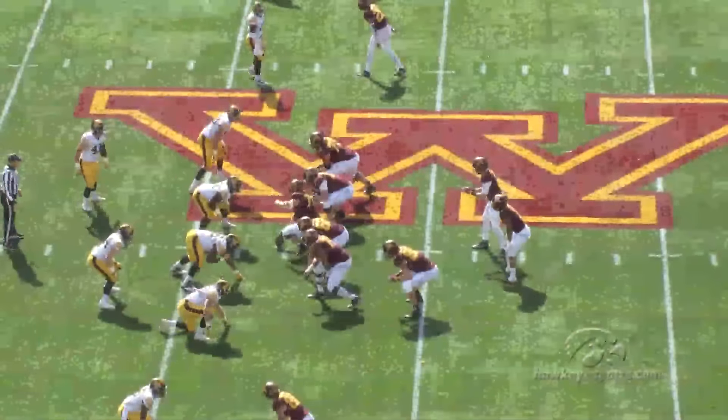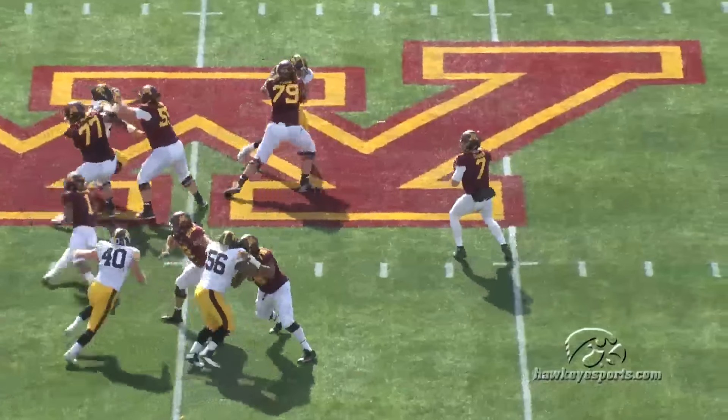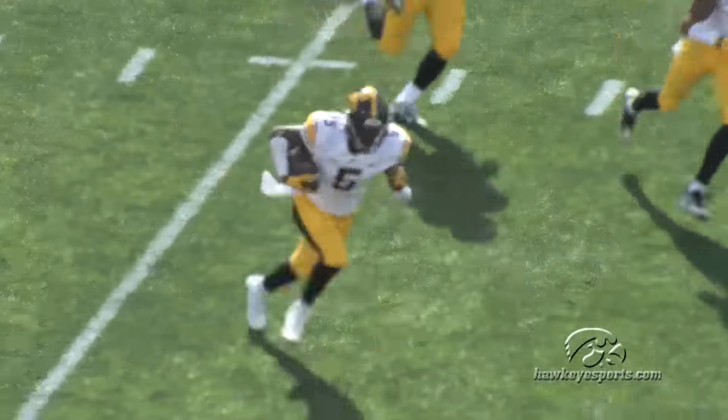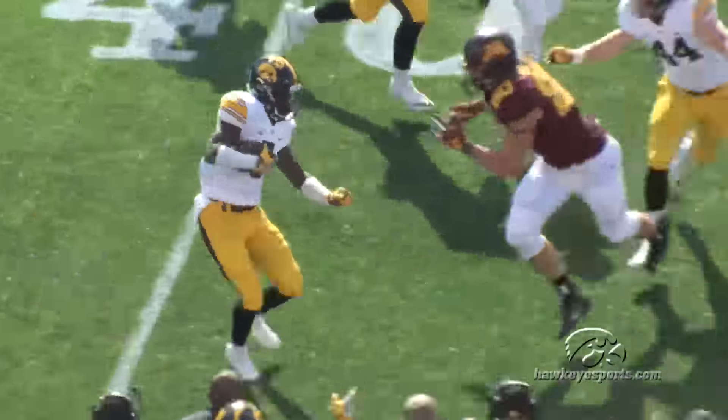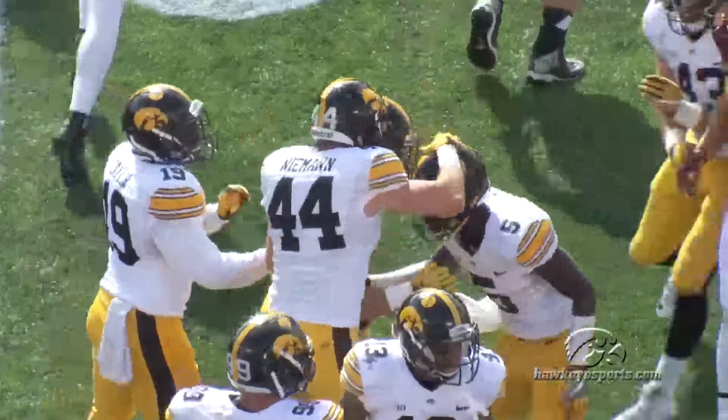It's third and 12, got to hold him right here. Let him out on third and 16 a moment ago, 1:55 to go in the first half. Good protection for Leidner as he lets it go — is intercepted! Picked off and going the other way is Manny Ragumba, the freshman. Upfield he goes, out of bounds near midfield, and the Hawkeyes get that pick.